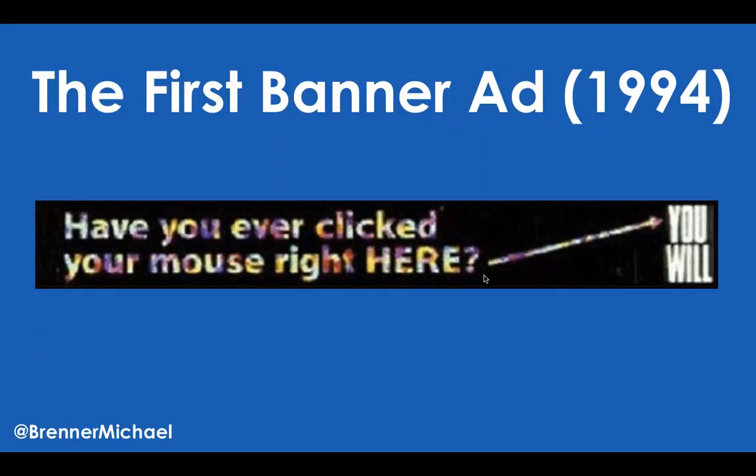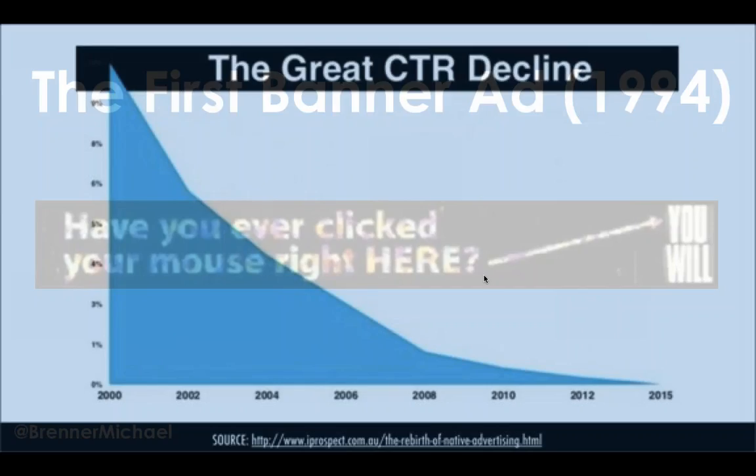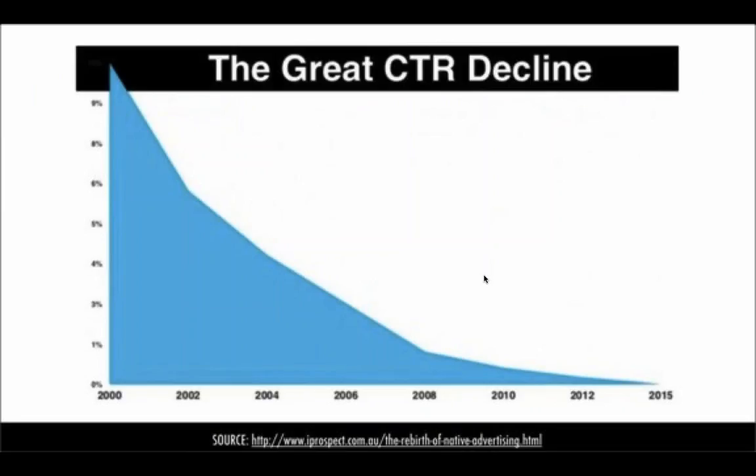Let's take a walk down memory lane to 1994 — the very first banner ad. The commercial web was really only a year old. The first banner ad was from AT&T, and it said 'Have you ever clicked your mouse right here? You will.' When people clicked, they were taken to a series of stories about what the future world would look like with us all connected online. 46% of people who saw this ad clicked through to see those stories.